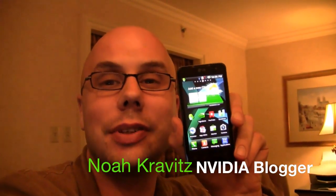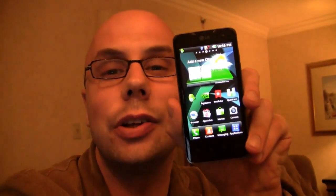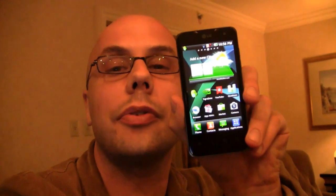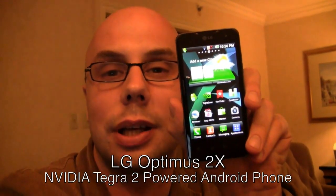What is going on everybody? I'm Noah Kravitz, guest blogger for NVIDIA here at CES 2011 in Las Vegas. I'm on the Las Vegas Strip and if I showed you the view out the window, you'd know exactly where I am. But you don't care about that — you care about the phone. I've got the LG Optimus 2X. This is one of the first in the new wave of super phones powered by NVIDIA's Tegra 2 technology.